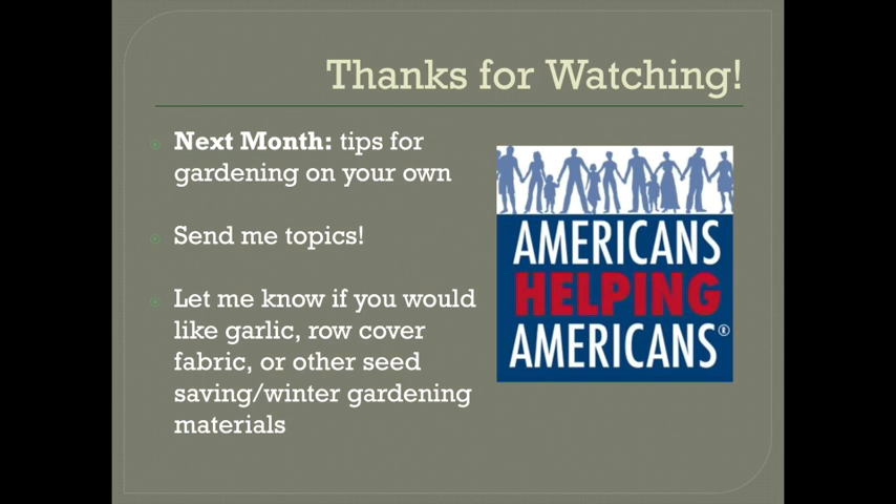Okay, that's it. Thanks of course to Homegrown's funder, Americans Helping Americans. Please let me know what you would like help with for any seed saving or winter gardening that you want to do this year. Of course you can always ask questions, I can provide you with materials, whatever you need. Next month I will just be covering some different bits and pieces that I may not have covered yet and giving you some tips for gardening on your own next year and beyond. So please let me know if you have any topics that you would like to be covered in that final video. Alright, thanks for watching!